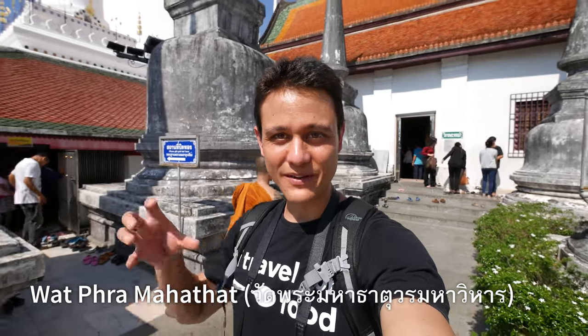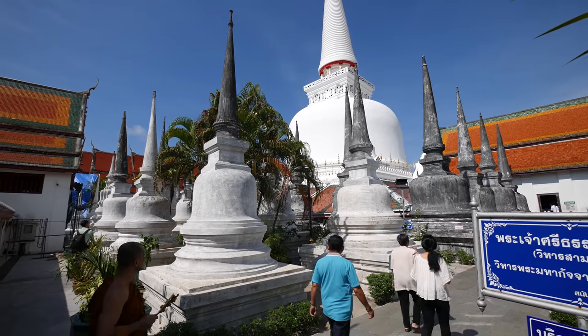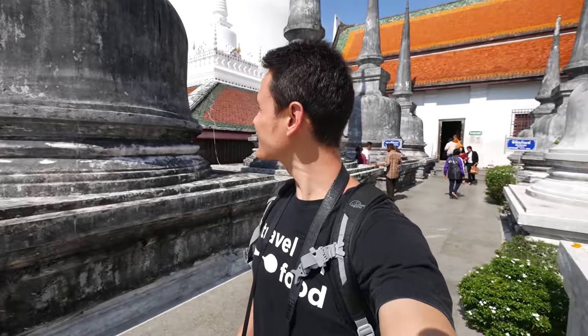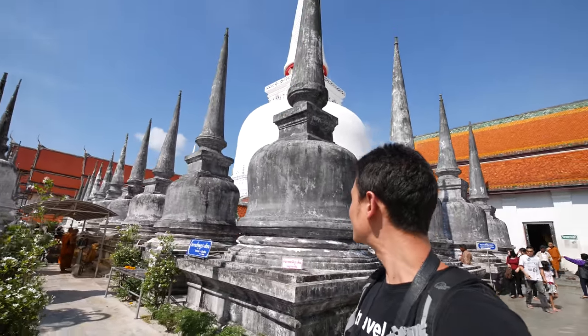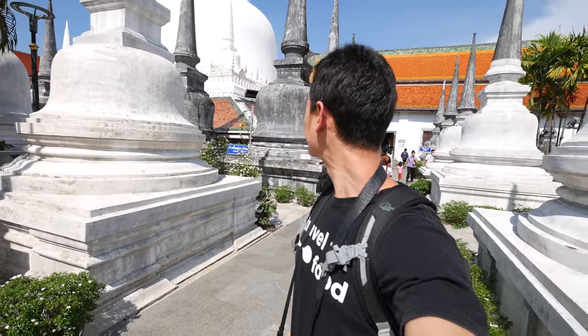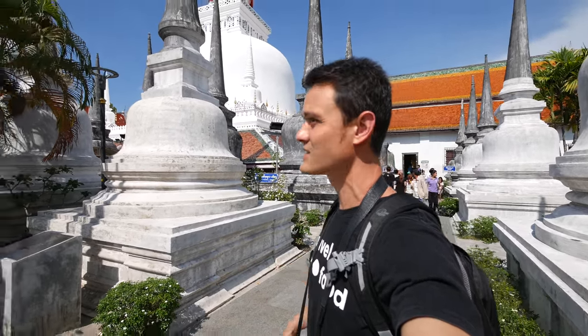This is one of the main Buddhist temples within Nakhon Si Thammarat, and this temple was built in the 13th century by the king. What's interesting about this temple is the main chedi — the main stupa behind me — was built with Sri Lankan style and influence. Walking around now, there's the main chedi, the main temple, and then there are all these smaller stupas as well.